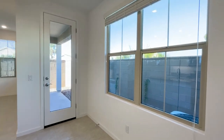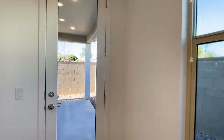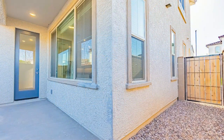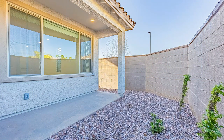You also have a low maintenance backyard. This home is just near Dobson Park and Ocotillo Plaza, which offers a variety of restaurants and grocery stores. It is also close to Loop 202 for easy freeway access.